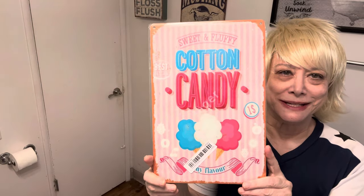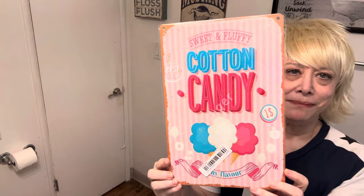Here's another sign, and this one is cotton candy. I like the ones with treats on them — another aluminum sign I'll probably try to hang in my bathroom.